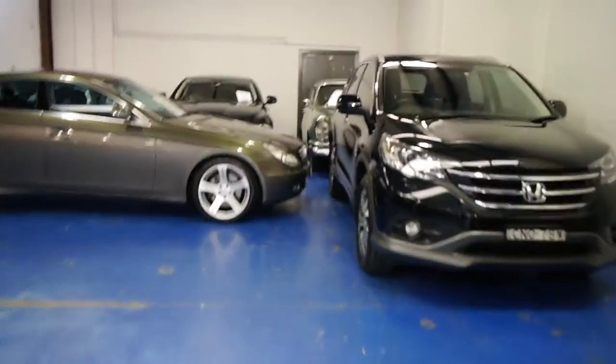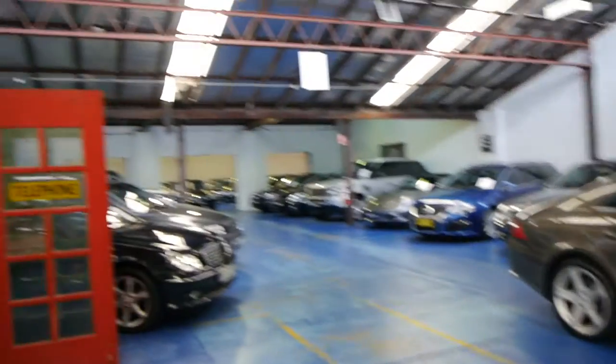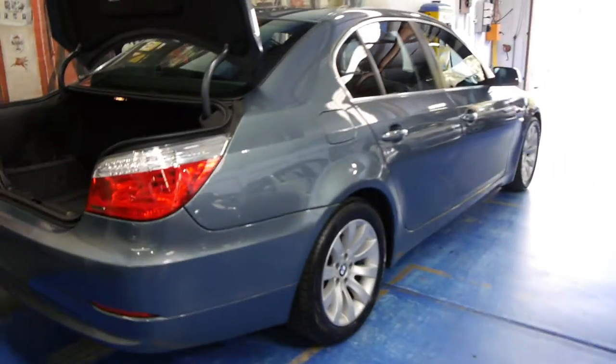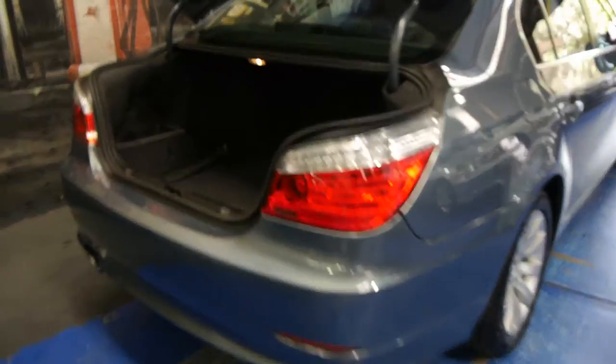I'll just show you our shop — you'll see we've got about 75 cars at the moment. Everything's checked over by a mechanic, properly detailed when it gets sold, and we do have a finance department with fabulous rates as well.